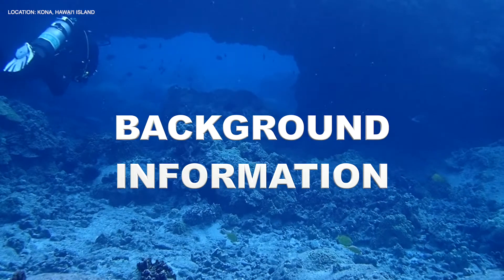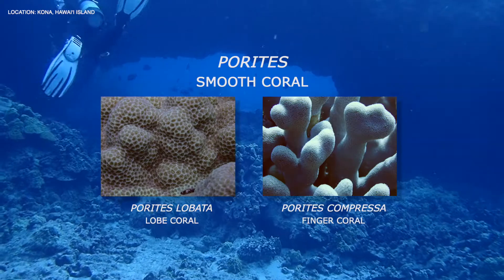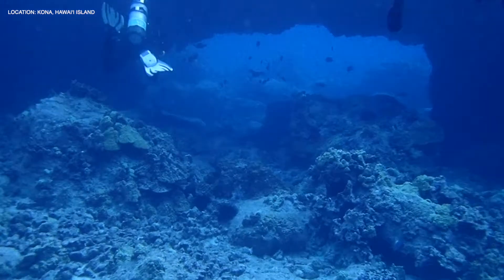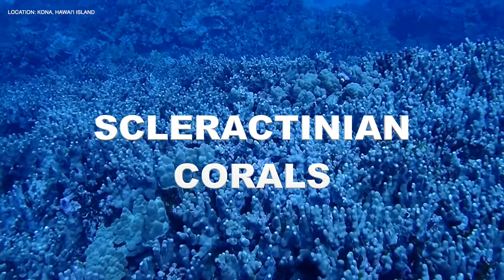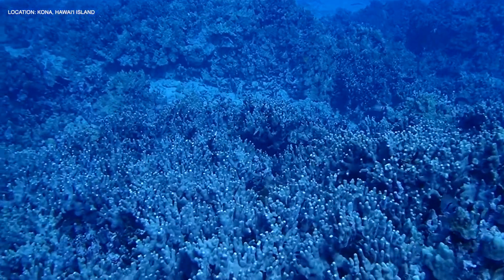First, a little background information. Around 80 species of coral inhabit the Hawaiian archipelago. Porites, Pocillopora, and Montipora are the most abundant genera. These corals belong to an order of cnidarians called Scleractinia. Scleractinian corals, often referred to as hermatypic corals, are the primary builders of shallow water coral reefs.